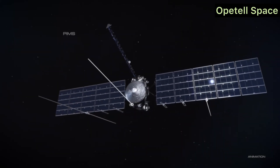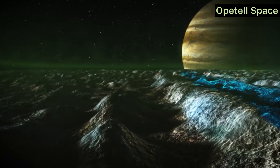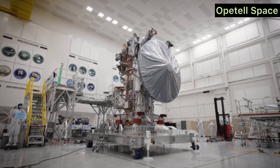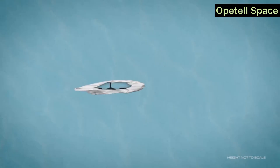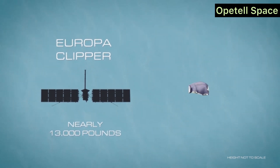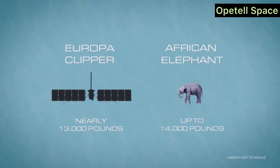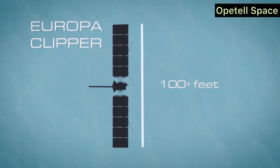Scientific Instruments. Europa Clipper is armed with nine scientific instruments that will map Europa's surface, study its composition, and penetrate its icy shell with radar. Dr. Elizabeth Turtle, a principal investigator on the mission, said, 'We're essentially going to map the ice and ocean below, as well as examine the chemistry of the surface, to look for clues of life.'